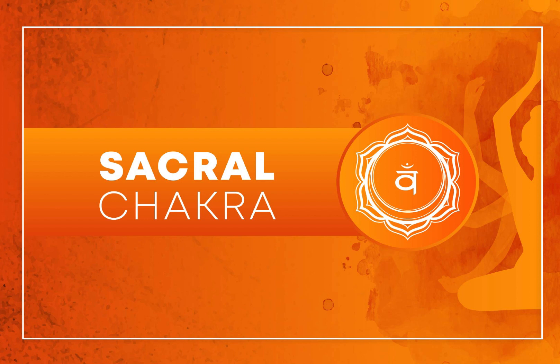Meditation: Sit or lie down in a quiet, comfortable space. Close your eyes and focus your attention on the area just below your navel, where the Sacral Chakra is located. Visualize a bright orange, spinning wheel of energy. As you breathe deeply, imagine this energy becoming balanced and flowing freely.